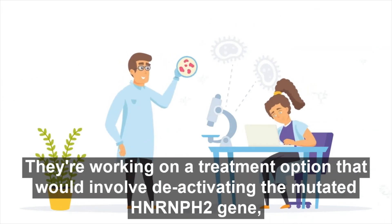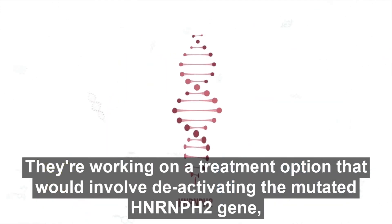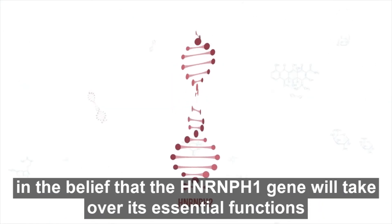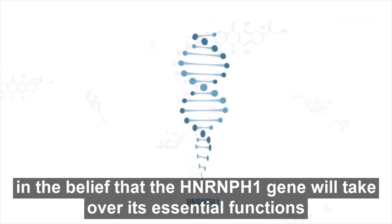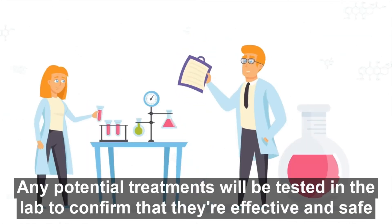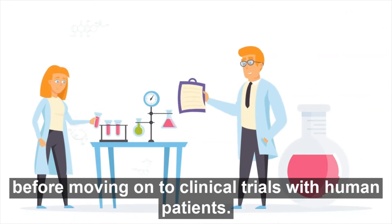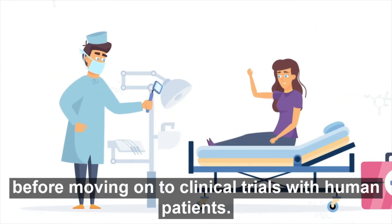Researchers are working on a treatment option that would involve deactivating the mutated HnRnPH2 gene, in the belief that the HnRnPH1 gene will take over its essential functions and restore effective RNA splicing. Any potential treatments will be tested in the lab to confirm that they're effective and safe, before moving on to a clinical trial with human patients.